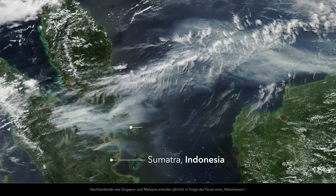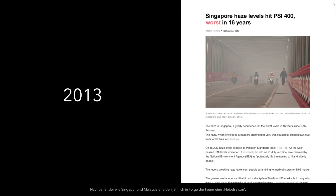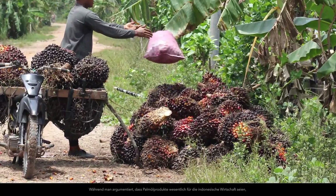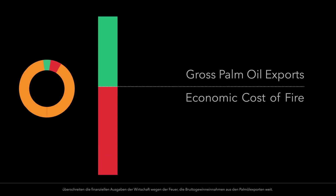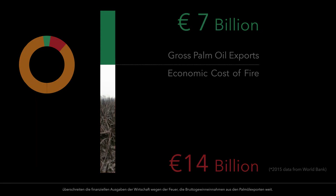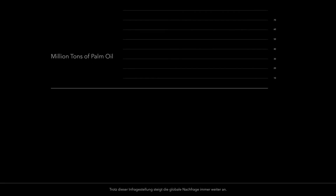Neighboring countries such as Singapore and Malaysia annually experience a haze season as a result of these fires. While it has been argued that palm oil products are critical to the Indonesian economy, the annual estimated economic cost of fire to Indonesia far exceeds the economic gains from gross palm oil exports. Despite this destruction, global demand continues to rise.